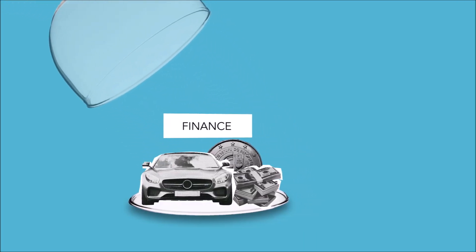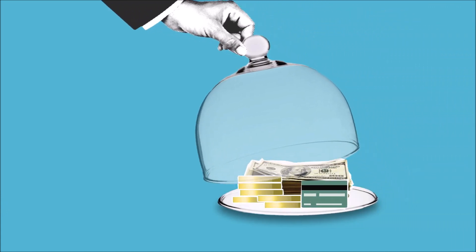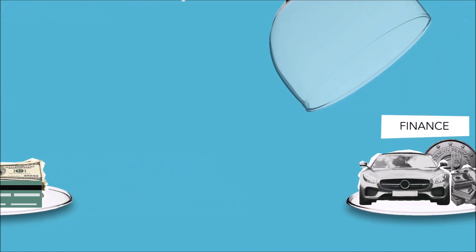To get the most out of the program, it is important to approach it with an open mind and willingness to learn. The program offers a wealth of resources and strategies that can help you take control of your financial future, but it's up to you to put in the work and implement the strategies.